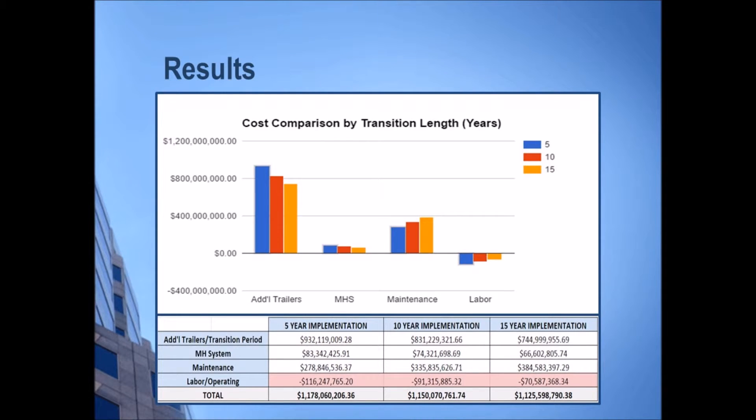Based on our analyses of the major cost centers of this transition, a 15-year implementation offers a lower cost than either a 5-year or a 10-year implementation. However, the total costs are approximately the same, which means that FedEx Ground should mainly consider the availability of labor and development of the material handling system in deciding how to handle this change. This is fitting given that the availability of package handlers over the next few years is a concern of FedEx Ground.